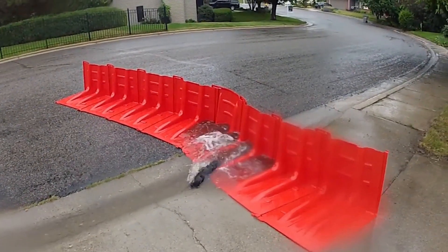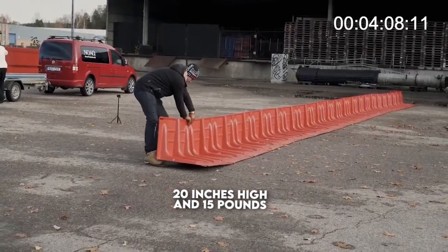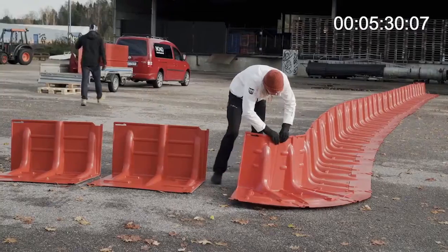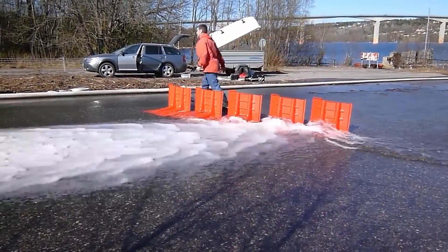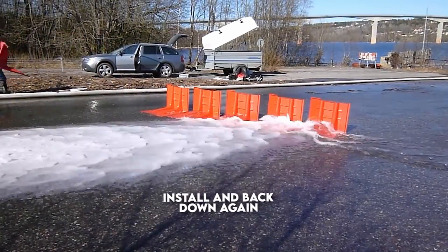Unlike sandbags where you have to place one sandbag after another, these barriers are 20 inches high and 15 pounds per section. It is a simple invention for ordinary people most affected by floods. These barriers help them fight the water with water, and moreover, it is incredibly easy to install and take down again.